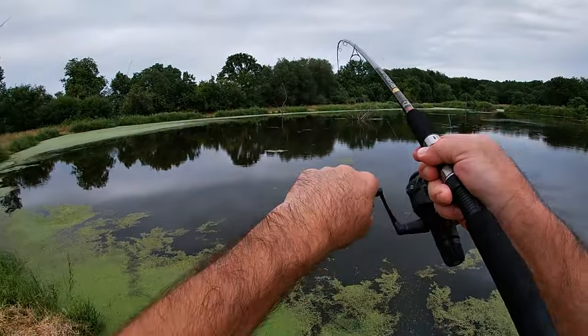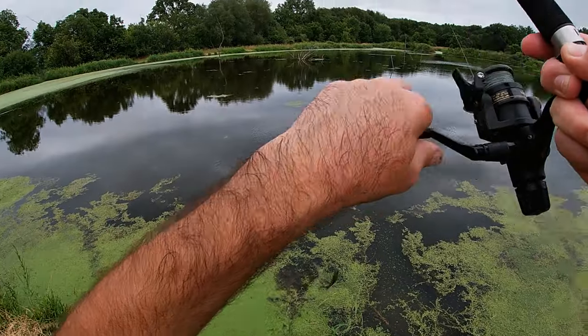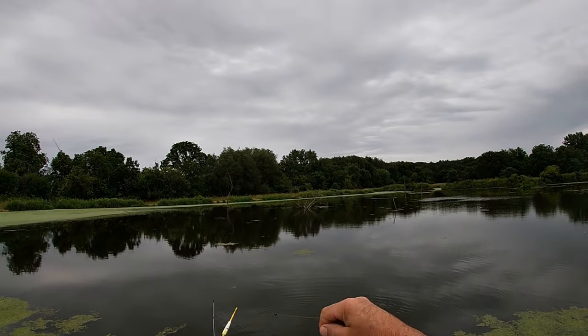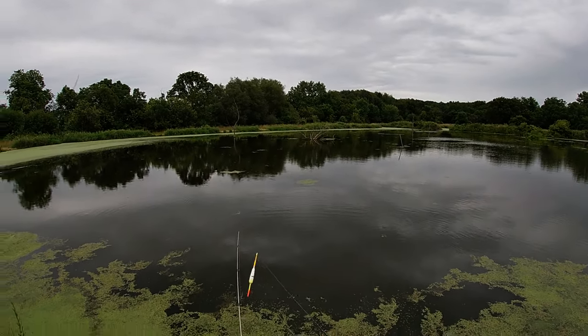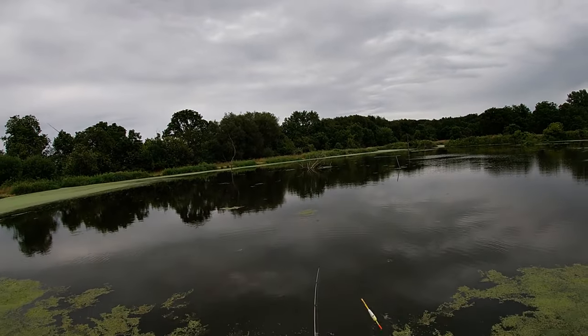Got another one on. Nice little bluegill. I switched to a longer shank hook, so that one's no problem. I can get that hook right out and maybe even save that minnow. Let's see — yep, got it. Nice bluegill.